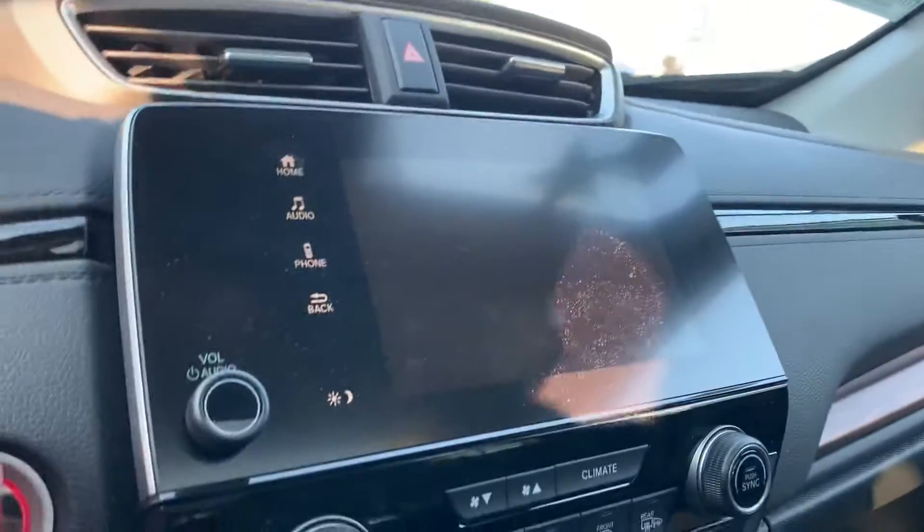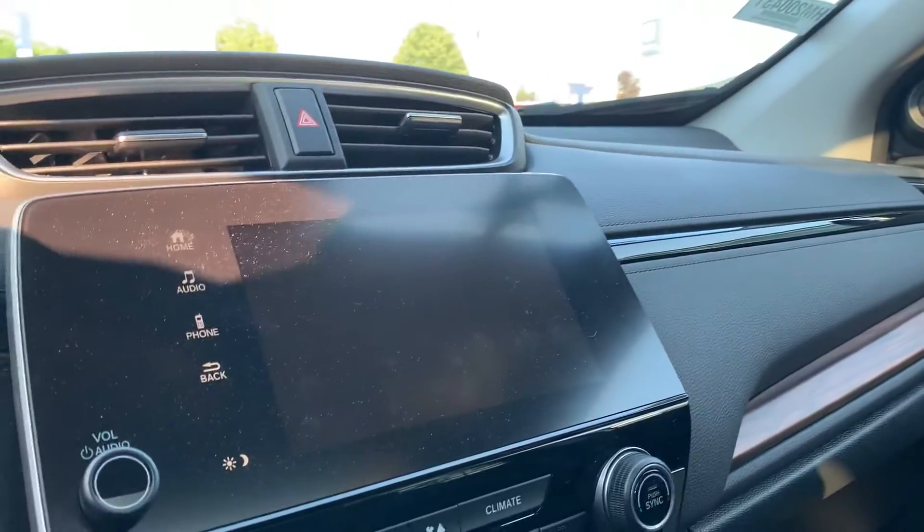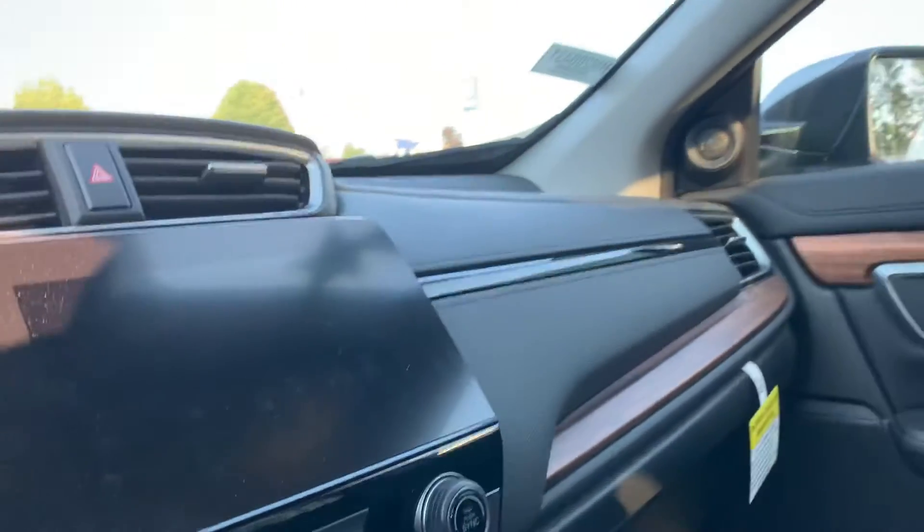You have a big screen right there for your backup camera, Apple CarPlay, Android Auto, all that stuff.